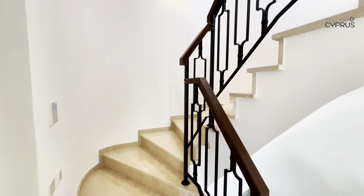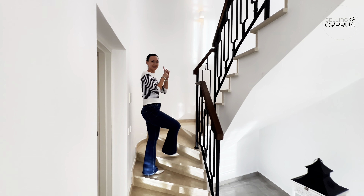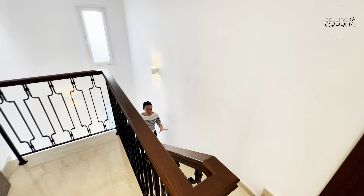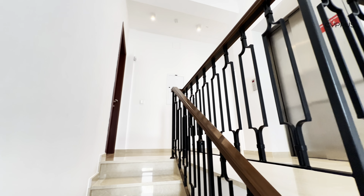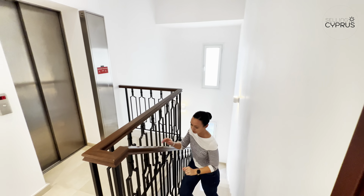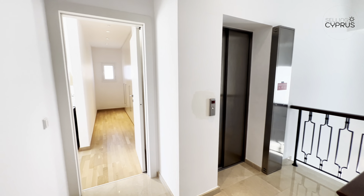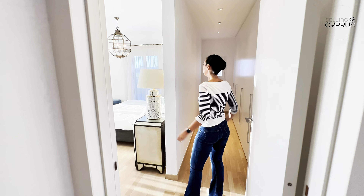We're going to wrap up the tour on the first floor with the master bedroom. Take a look at these absolutely stunning marble stairs — very traditional, very high ceilings with windows giving you daylight. Of course, the lift is also available if you want to cut down on your steps.